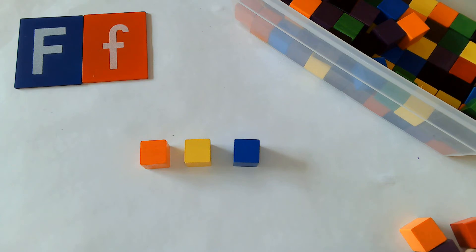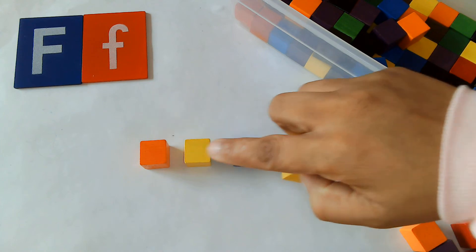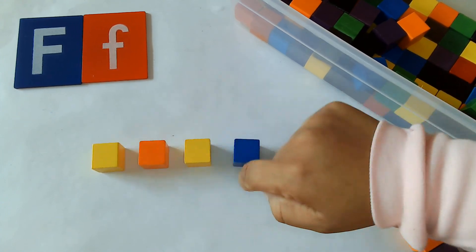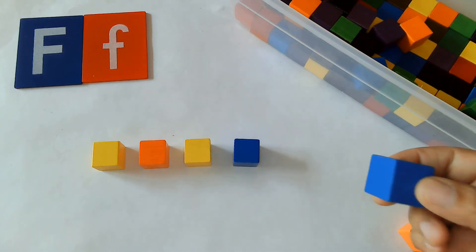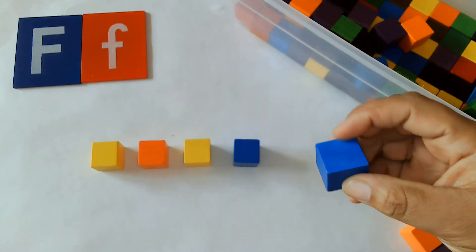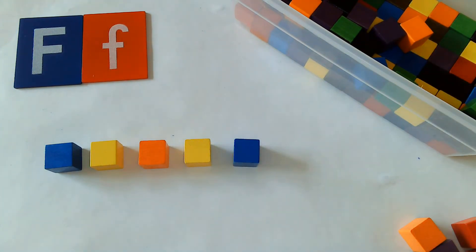Pick up another yellow block. Good job. Now pick up another blue block — this is our last one. Put your blue block in front of your yellow block. Great job, friends!